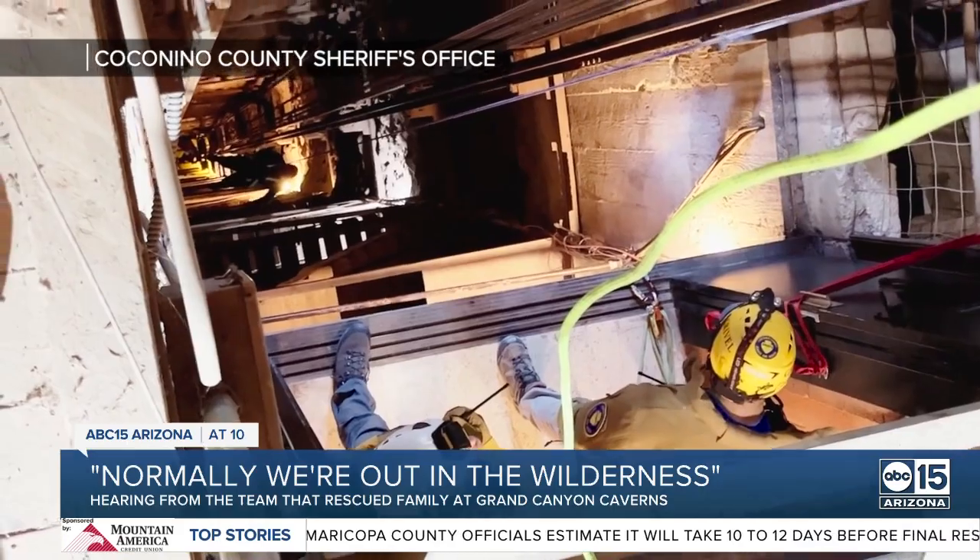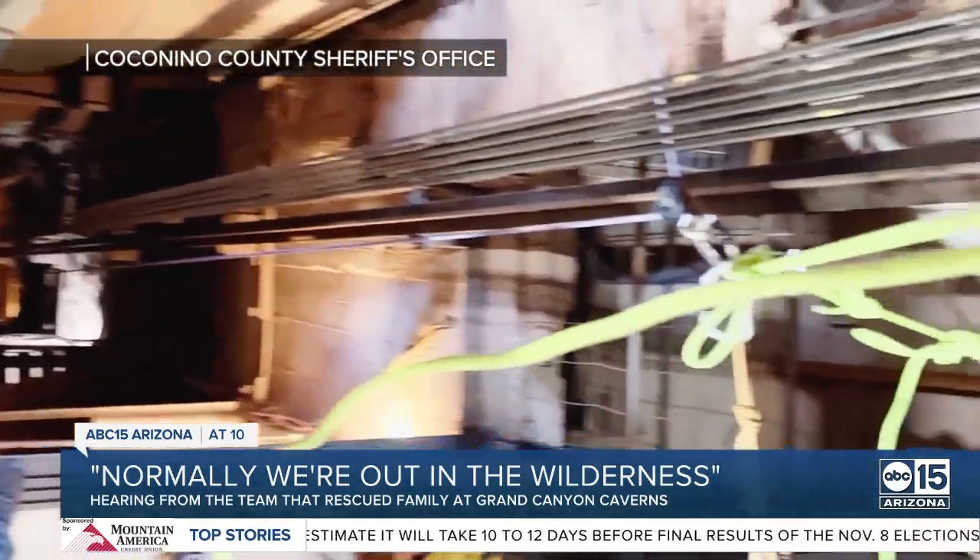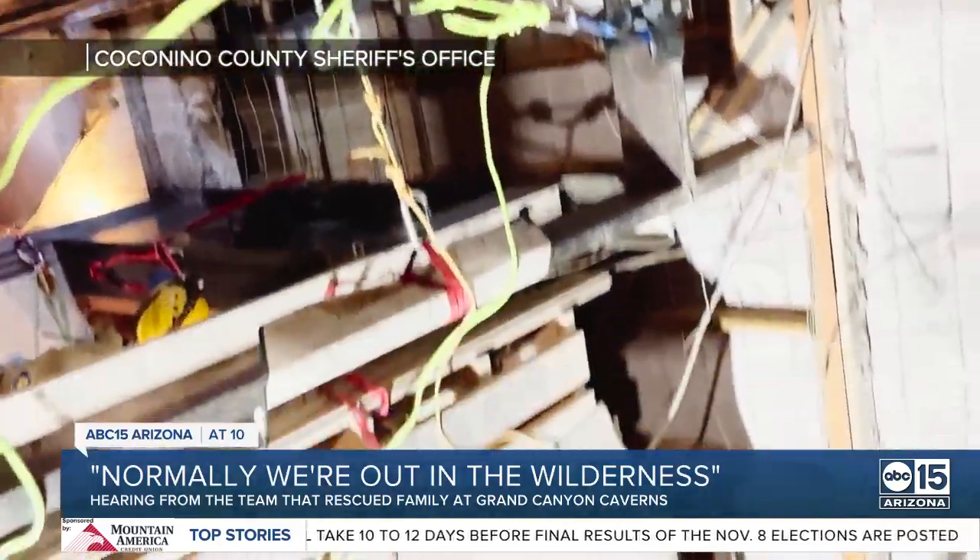They chose the rope system as opposed to the emergency fire escape stairs built into the shaft, because the rope system was far more secure. Three days later, an inspection of the elevator is underway before it is cleared for use. Ashley Paredes, ABC 15, Arizona.